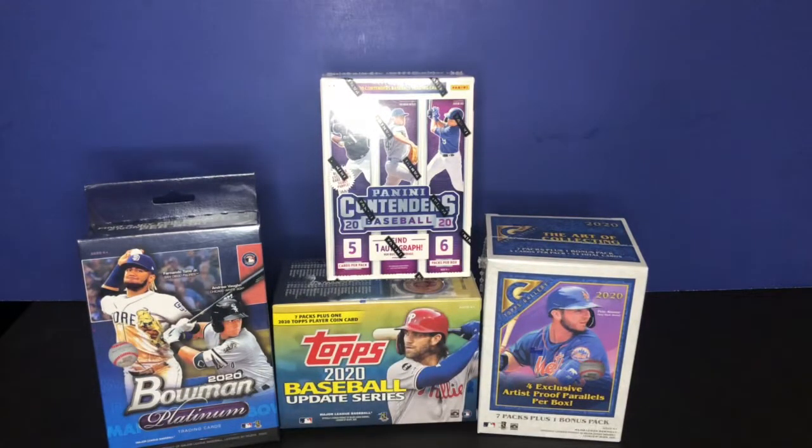What's up guys, Frank Jazz here. I just stopped at my local Walmart, was walking by the card section for the first time in a long time, and it was loaded. They have 2020 Bowman Platinum, 2020 Topps Update, Topps Gallery, Panini Contenders — it was just packed. I did leave some cards for other people, but I had to get my fair share since I've been rejected probably the last 25 times I've been at Walmart for baseball cards.